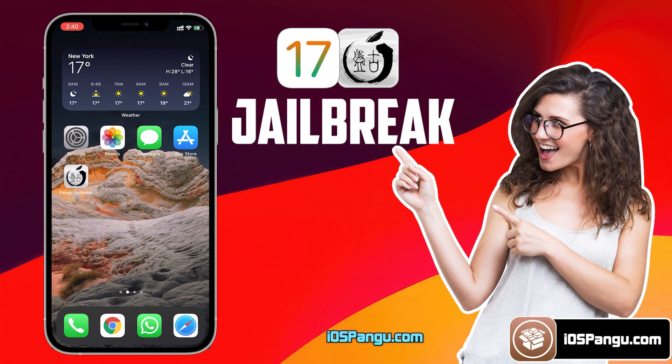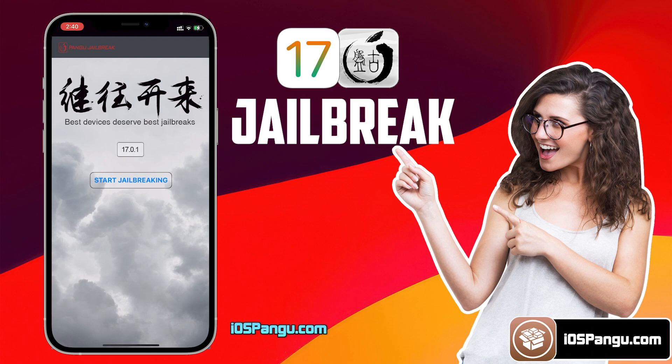Now go back to the Homepage and you should see Pango right here. Go ahead and open it up. It will show you the current iOS version running on your phone. Finally, click on the Jailbreak button. Pango has begun the jailbreaking process and it should take around 2-3 minutes to complete. Make sure you do not close this window as this may interrupt the jailbreak process. Just allow it some time.